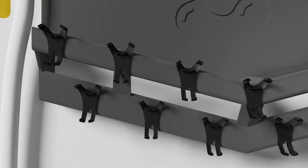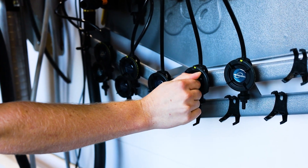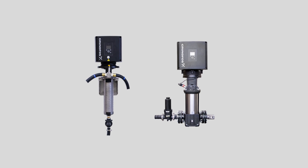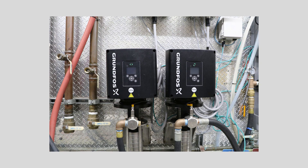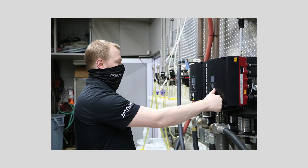Some of the other features include integrated VersaDials that help you precisely meter your chemicals. The new AquaLab is paired with Grundfos Integrated VFD Pumps, which offer superior performance and reliability with a high-speed motor, efficient energy use, and forward compatibility.